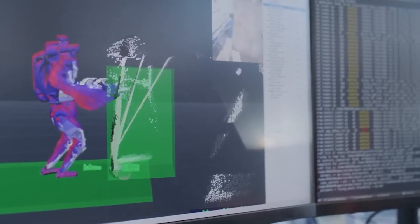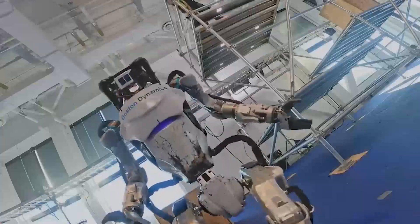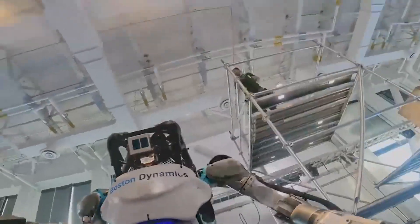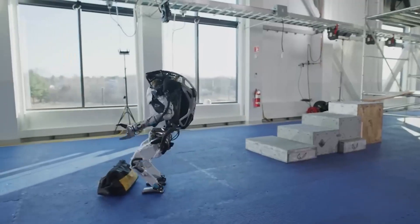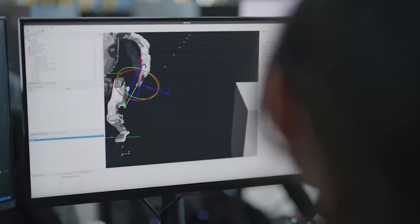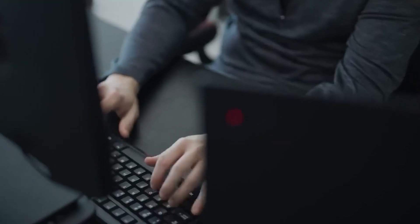It is equipped with advanced sensors and actuators that allow it to navigate obstacles, perform acrobatic maneuvers, and lift and carry objects. The robot is powered by an onboard battery and can operate for a limited amount of time before needing to be recharged.